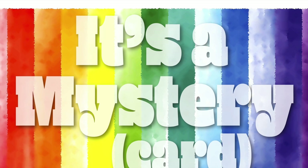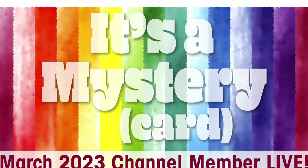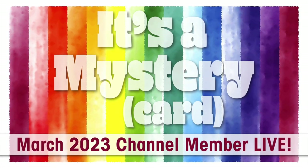Each month I get together with interested die cut and paper trimmer level members for a special channel member live, and for March 2023's — which was last Thursday — we made a mystery card. When that's the theme of our live, we are actually creating the not yet released sheet load. So on March 30th, the channel members who attended got to create the April 2023 sheet load of cards.